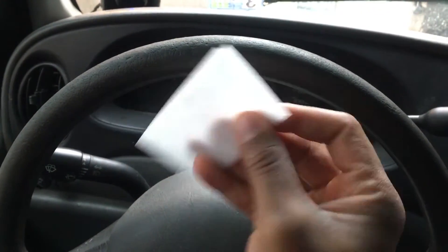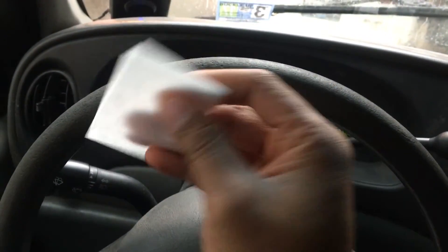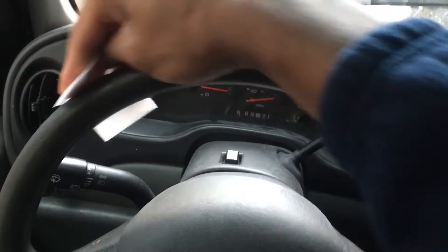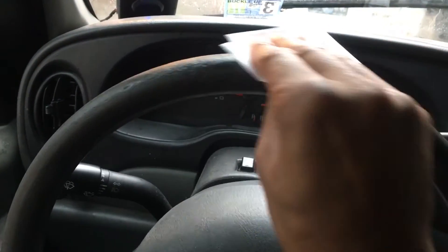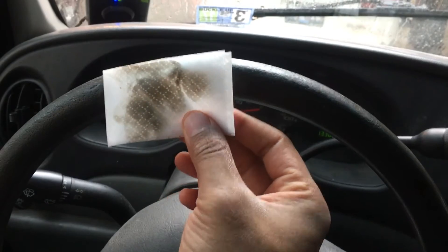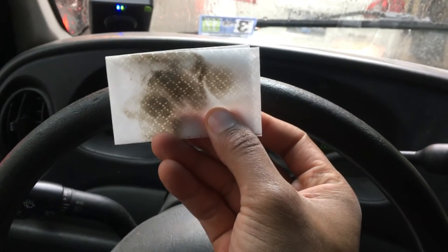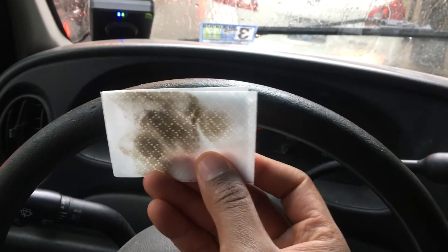You see this white cloth right here — it's like a napkin, it's moist and wet. I'm gonna show you how dirty your steering wheel is. I'm just gonna take it across like this — look at that! Just a couple of times, get the backside. Look at that — this is what you're touching every single day when you get in your car. This is how it looks when it's white, and this is the side that I just wiped the steering wheel with. That's how dirty your steering wheel is.